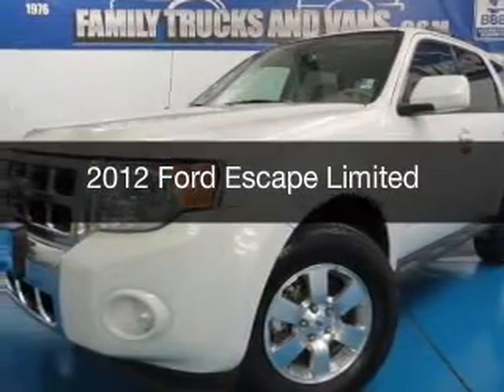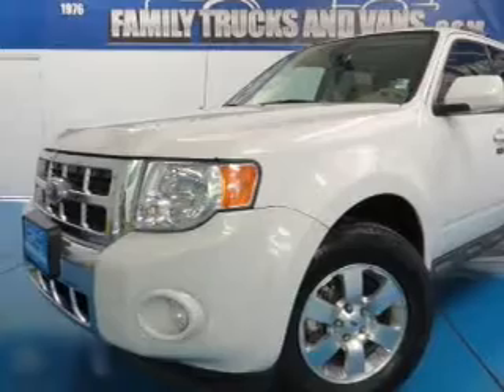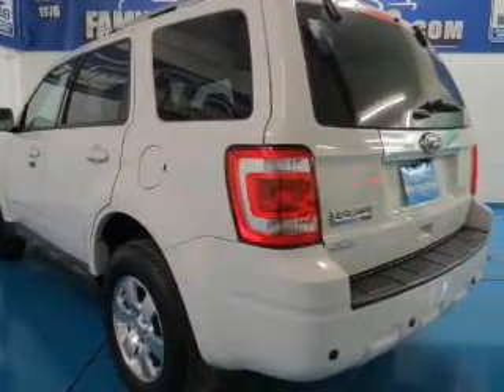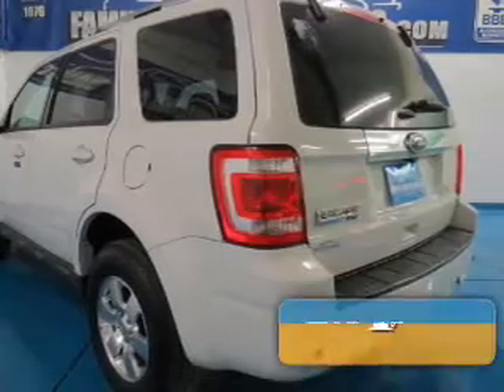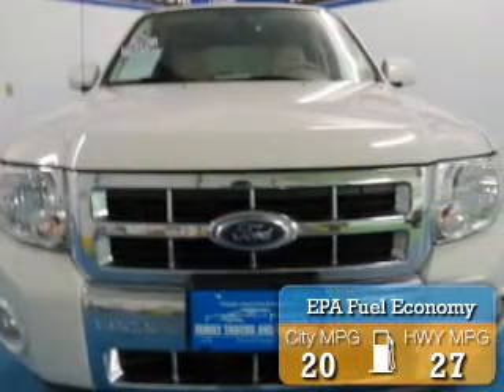This is a used 2012 Ford Escape. It's powered by 4-wheel drive, a 2.5-liter, 4-cylinder engine, and a 6-speed automatic transmission. Great fuel efficiency saves you money by requiring fewer trips to the gas station.